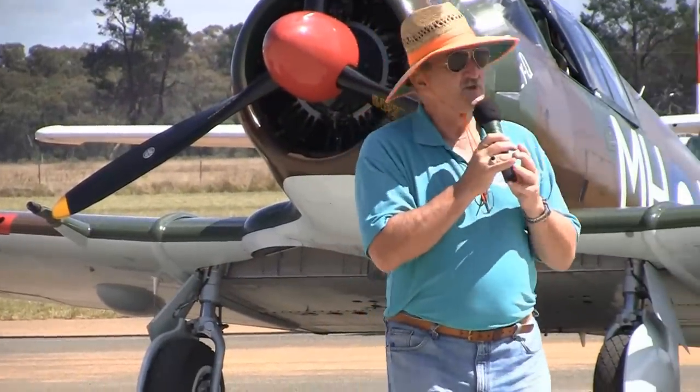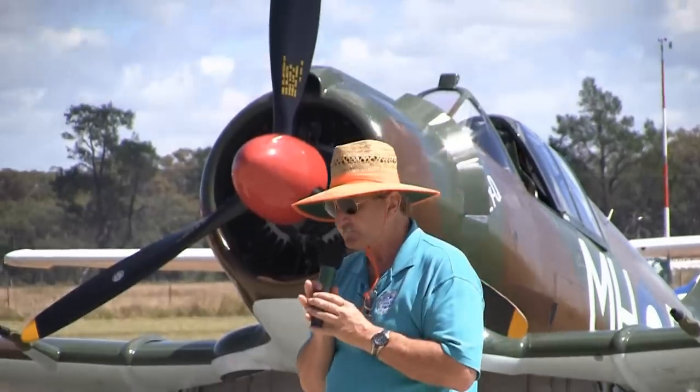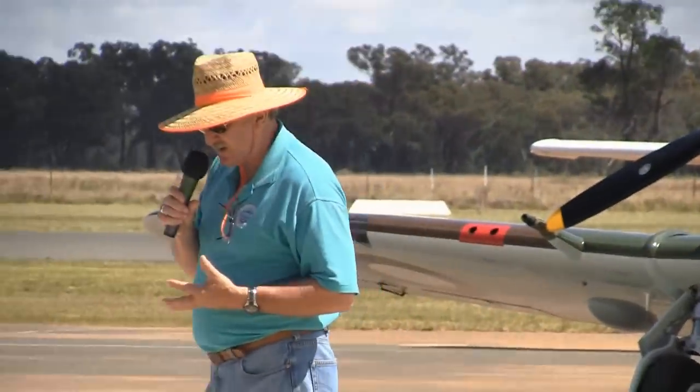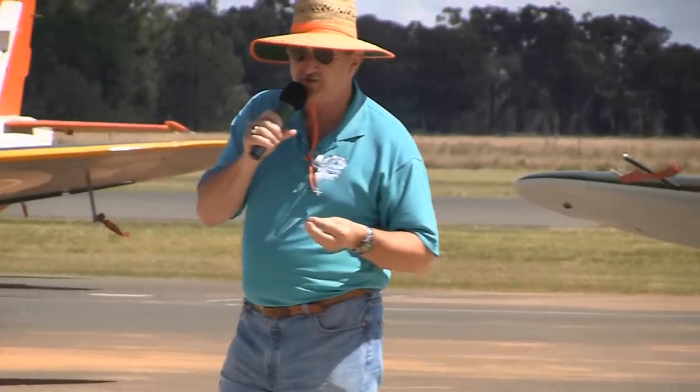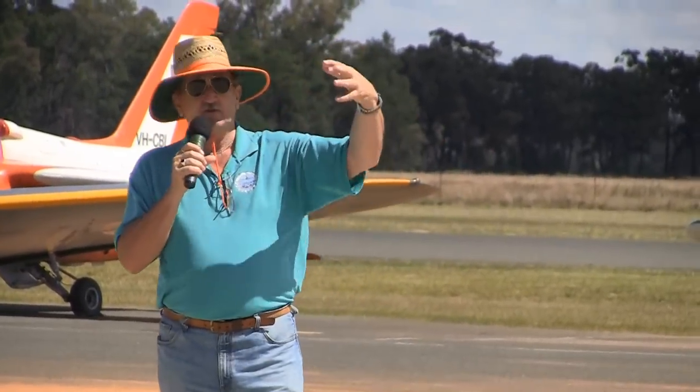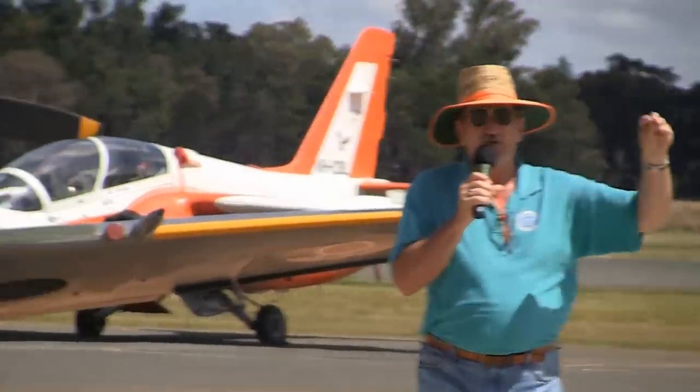The Meteor first flew in 1943, very early. It was developed with what they called the Halford engine. It looked very different to the aeroplane you see now - it was a lot shorter, it had a rounded tail, it had a funny looking canopy on the front. It wasn't a nice beautiful bubble canopy like you see here; it was a sliding canopy.